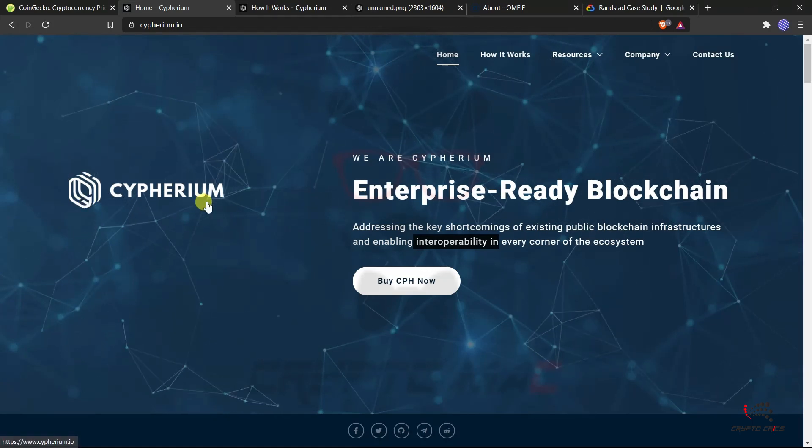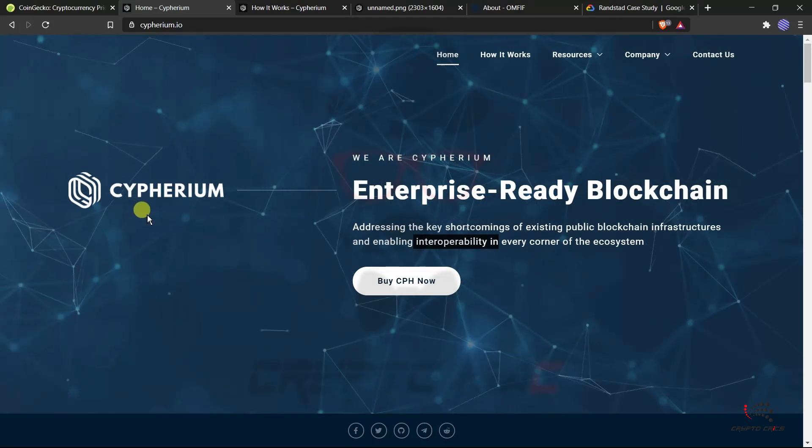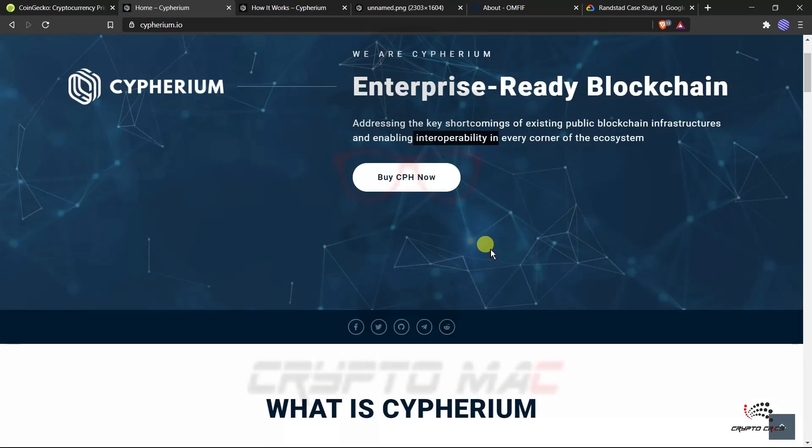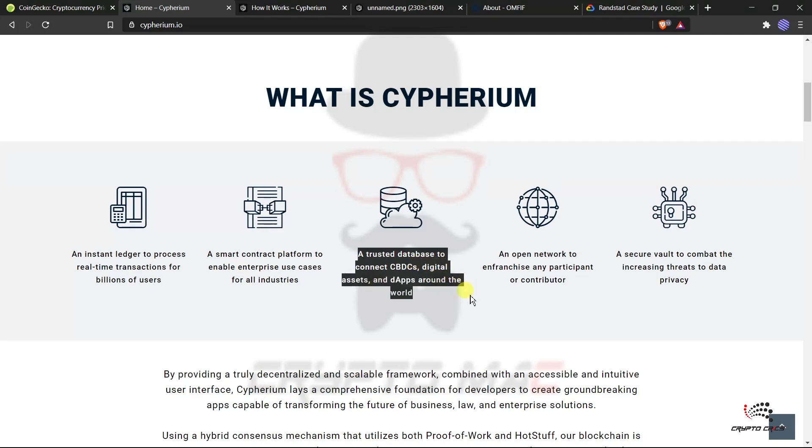Cypherium provides an instant ledger to process real-time transactions for billions of users, and a smart contract platform to enable enterprise use cases for all industries — covering overall enterprises with different use cases. Importantly, they provide a trusted database to connect CBDCs — Central Bank Digital Currencies — digital assets, and DApps around the world. The data will be secure in a trusted database, and CBDC is now the world's major banking market.